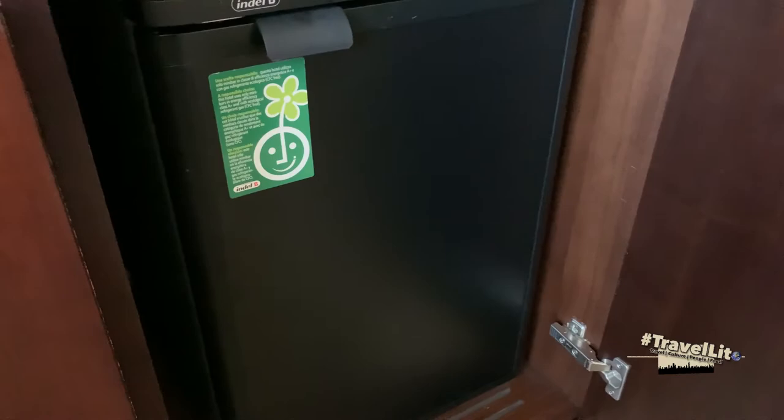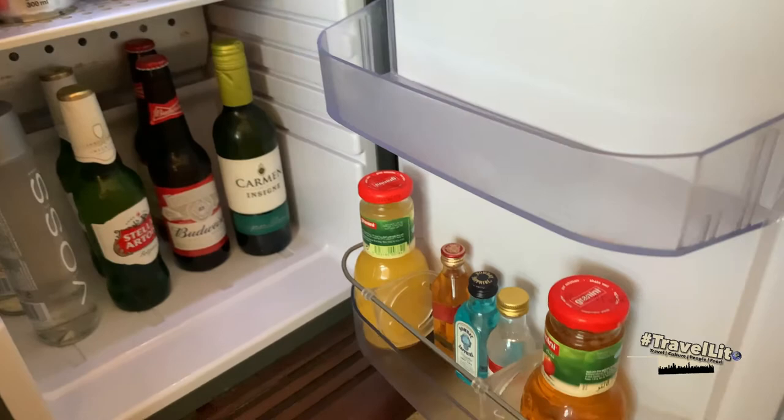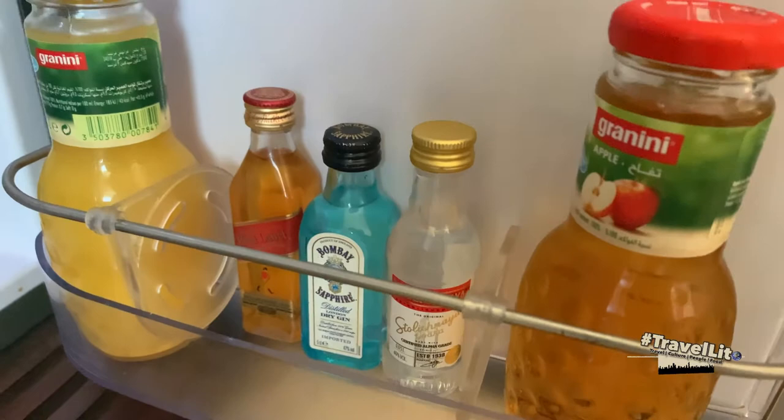Let's see what is in the minibar fridge. Over here you will see sodas, energy drinks, beer, wine, water, juices, and some other alcoholic beverages.